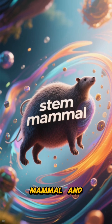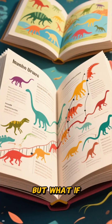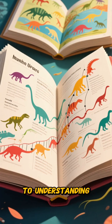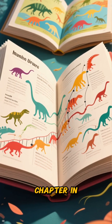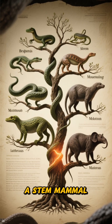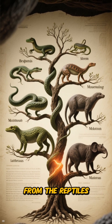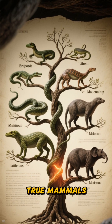You've probably heard the term 'stem mammal' and thought it sounded like some dry scientific jargon. But what if I told you it has the key to understanding a huge chapter in our own evolutionary story? Let's break it down. A stem mammal is basically any creature on our family tree after we split from the reptiles, but before true mammals appeared.